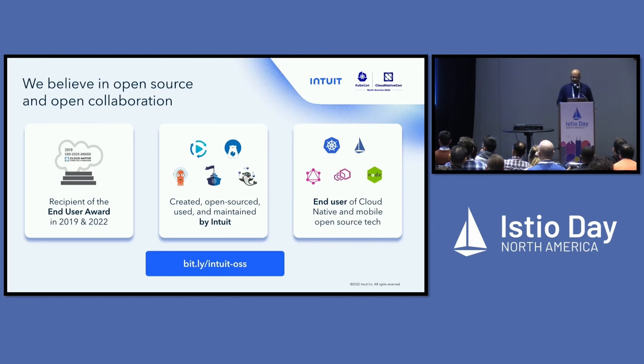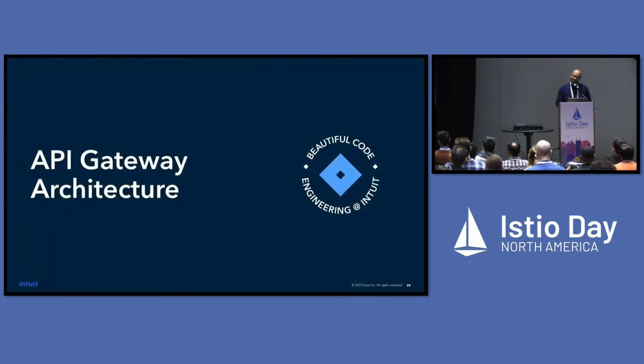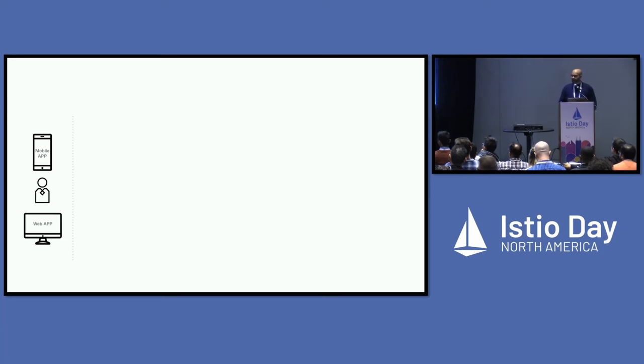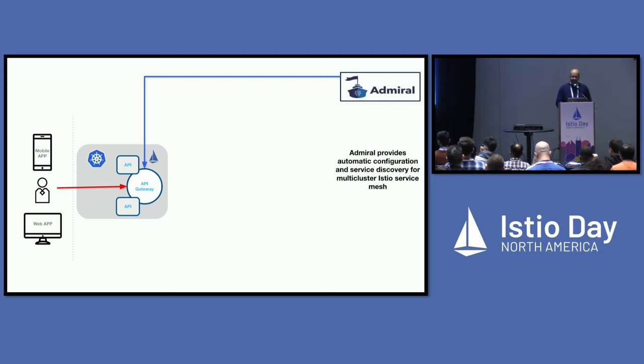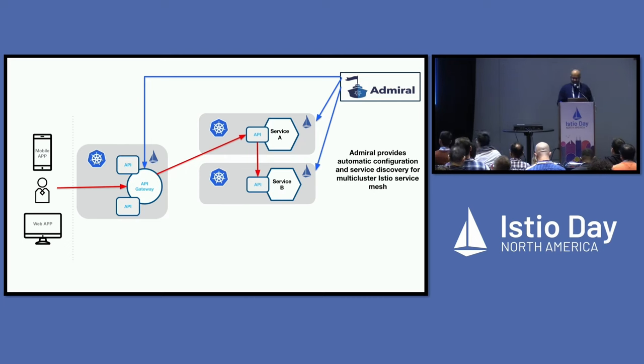Our API gateway architecture starts with mobile applications, web apps, and users making requests to APIs — over 2,000 at Intuit. The gateway is in Kubernetes and Istio-enabled. We use Admiral, our open-source multi-cluster service mesh solution, to inject configuration for all the different clusters so the gateway knows how to route requests to the right cluster and service. From there, services communicate with each other through the service mesh.